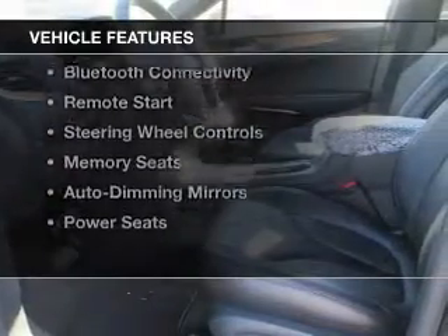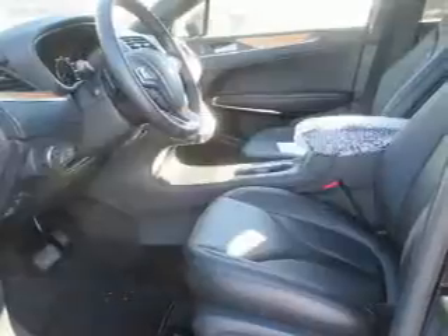The features include electric trunk, push button start, leather seats, heated seats, and Bluetooth connectivity.